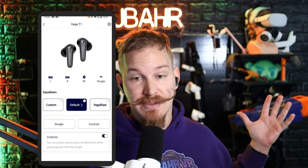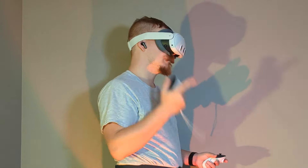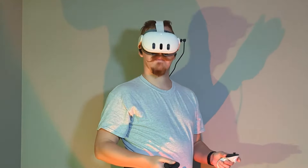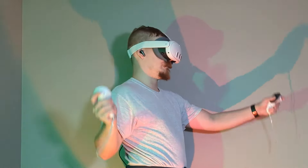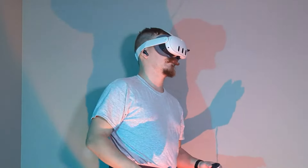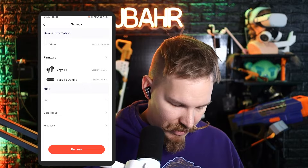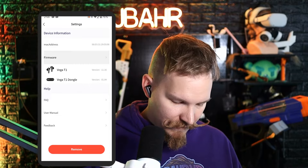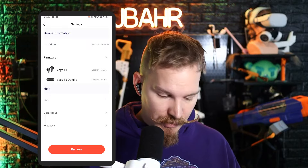One really cool feature is that you can use both Bluetooth and the dongle at the same time with the chat mix feature. That means you can be playing something in VR and still hear a call come in from your phone, or be connected to Discord on your phone and chatting with friends, or even connected via Bluetooth to your PC. The firmware section in the app also lets you check if you're fully up to date.